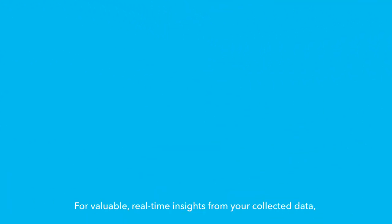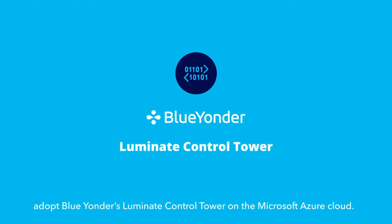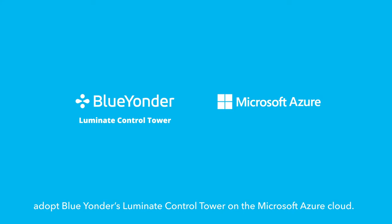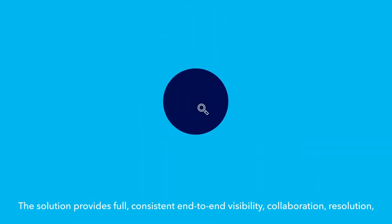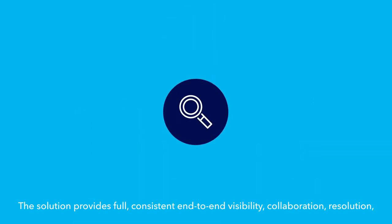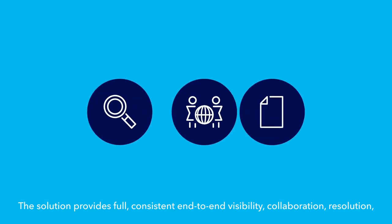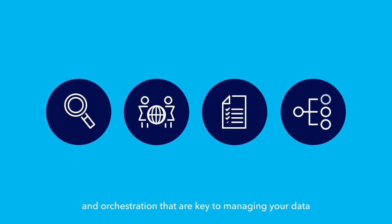For valuable real-time insights from your collected data, adopt Blue Yonder's Luminate Control Tower on the Microsoft Azure Cloud. The solution provides full, consistent, end-to-end visibility, collaboration, resolution, and orchestration that are key to managing your data from diverse sources beyond logistics and inventory.